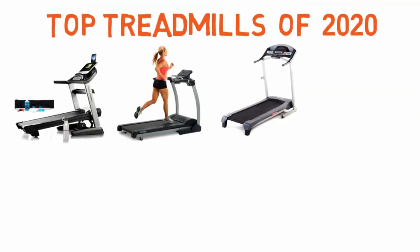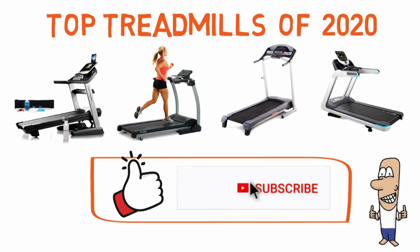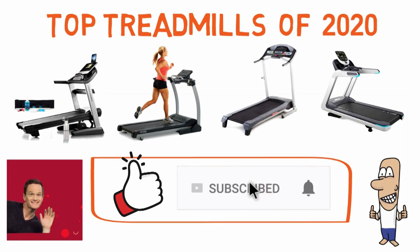So that sums up our top treadmills of 2020. We hope you enjoyed. If you did, please leave a like on the video and if you're new here, hit that subscribe button. Until next time, have a great day.